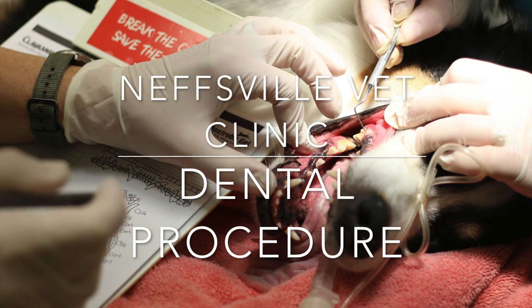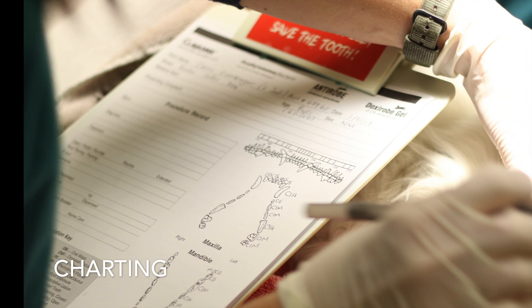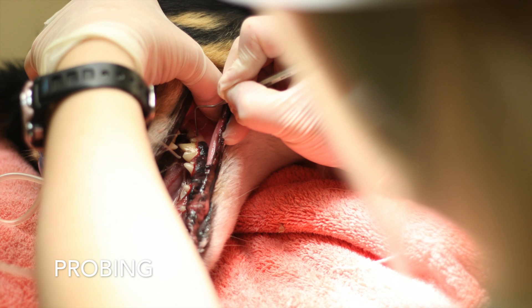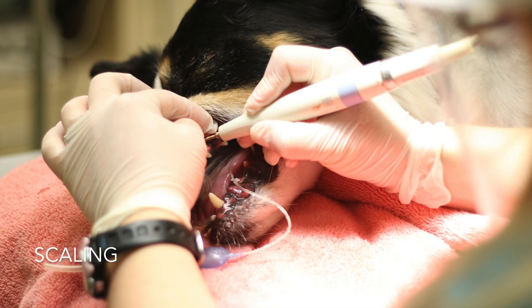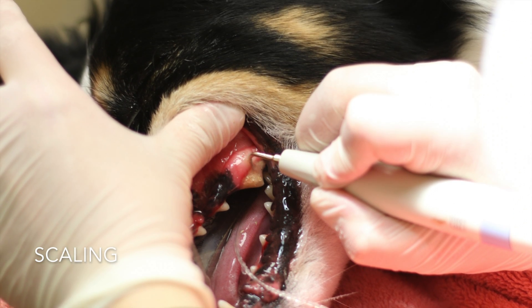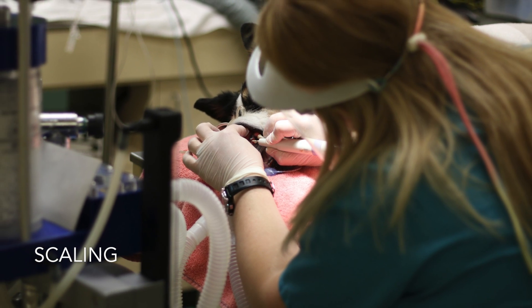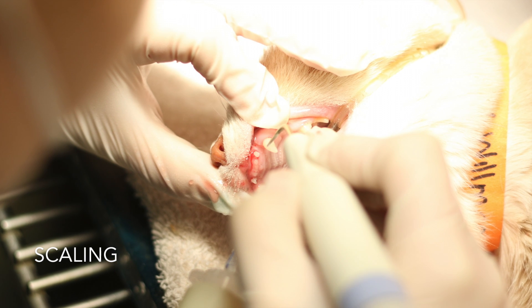Now that your pet is under anesthesia, a complete oral health assessment and treatment plan can be made. This begins with the probing and charting of your pet's teeth by Neffsville's inpatient dental nurses. The nurses probe and record depth of gingival pockets, level of tartar, presence or absence of gingivitis, gum recession, enamel defects, and any other abnormalities in the mouth.